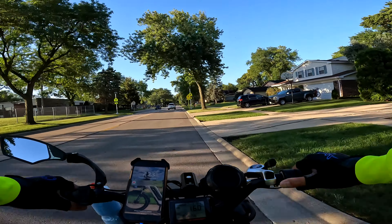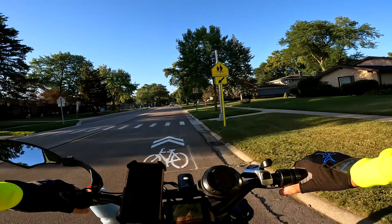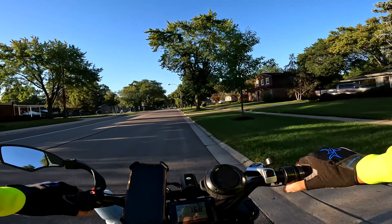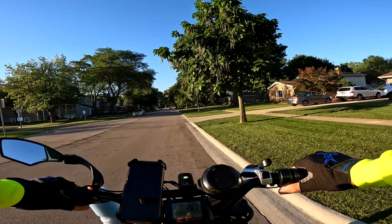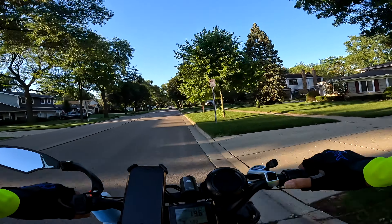Hey, this is Russ and we're back on the road again. I figured I needed to get out here early because it's going to get warmer later. Current temperature is about 67 degrees, a little chilly right now, but I got my long sleeves on so that helps. It's going to get into the 80s later.